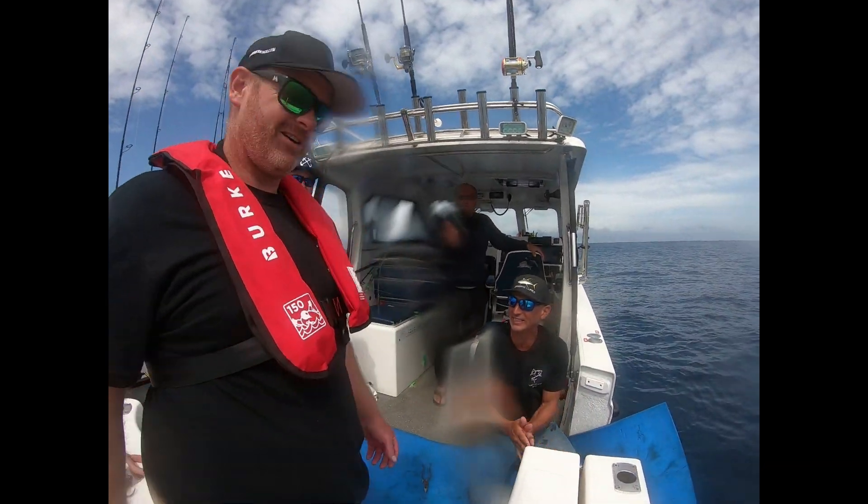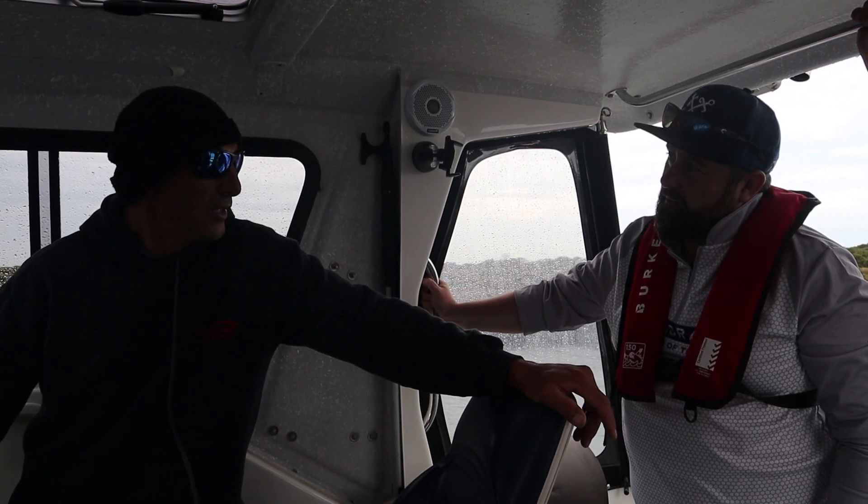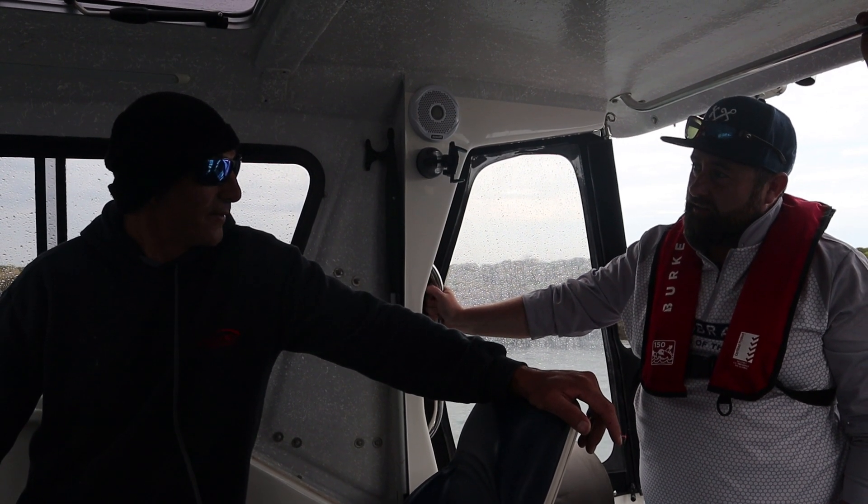Nice work, Andy. So have a good day, Richie — thank you for that. We've got two sat tags out.